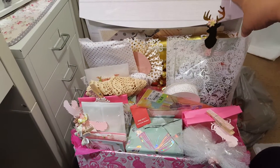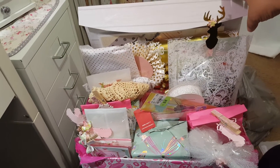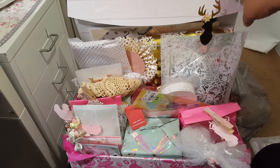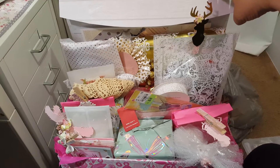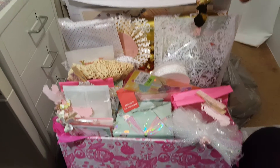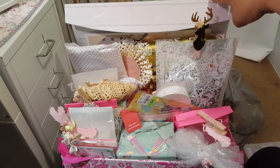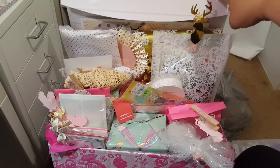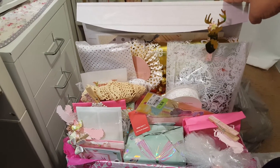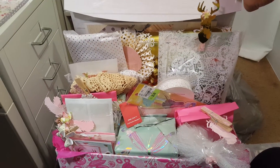Hi YouTube! I want to share with you the beautiful gift that Maria Melendez gave to me. She came to visit me two weeks ago — she's from South Carolina — and she gave me this beautiful gift. Everything was wrapped in beautiful paper. I already opened it and got a sneak peek, but I tried to put everything back like how she had it.